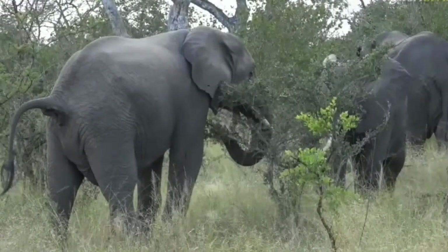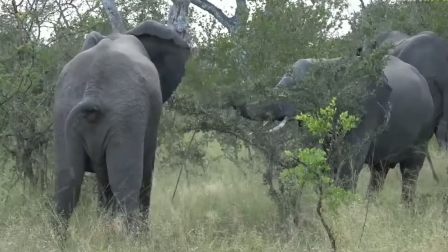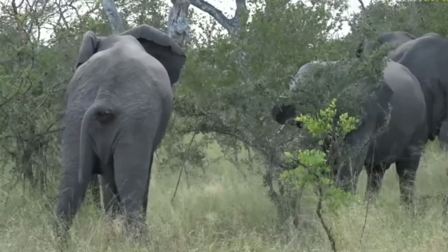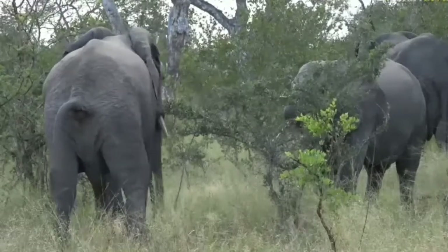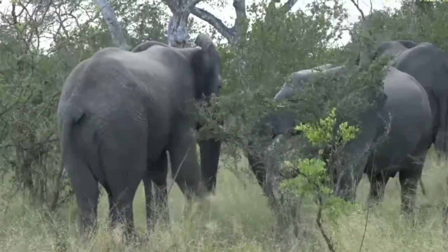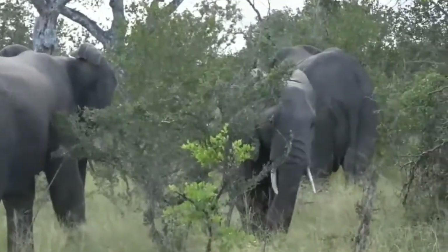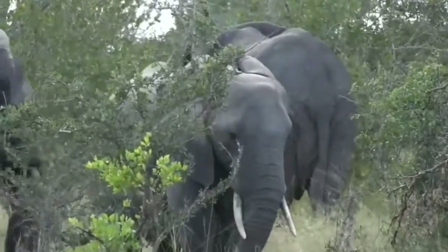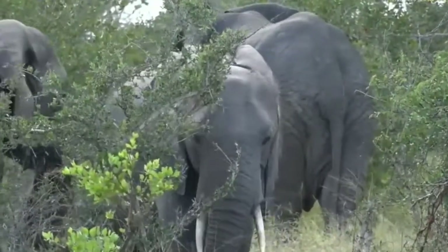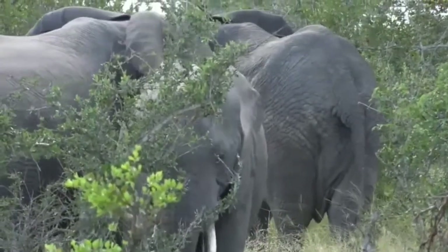Daniela, let's see if we can have a look at this male's head. Hopefully he turns for us and shows you that difference between the female and the male that we were speaking about. You should be able to see a clearer curve of the forehead — not that angular shape. Just walking behind that elephant now.